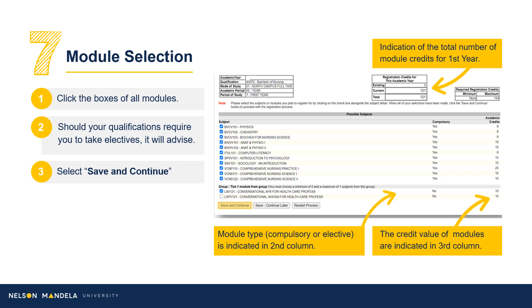Step 7: Module Selection. Qualification information is found in the top left-hand corner, with the total number of credits visible in the top right-hand grid. A list of modules will reflect below, confirming whether the module is compulsory and its credit value. At the end of your academic year, the credit value for your first year indicated in the top right-hand grid should be the goal worked toward. Using the curriculum qualification document downloaded previously, please select all compulsory modules for your first year. Once complete, click Save and Continue.